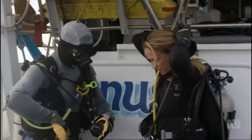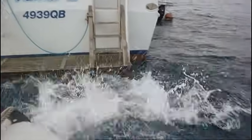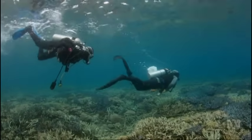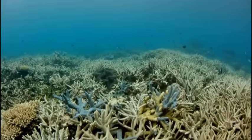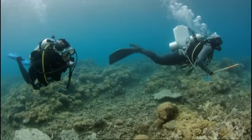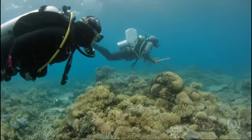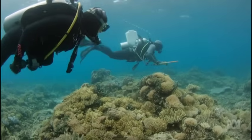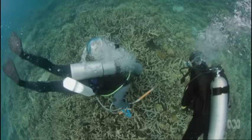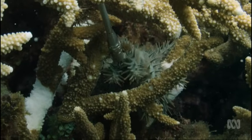Today, I'm joining the front line of divers on a seek-and-destroy mission. Down below, the coral looks fairly healthy, and that's due to the success of regular patrols like this one. The divers are using a new one-shot injection method based on bile salts. They work the same way bile works in our gut — by dissolving fats. But in the starfish, that means destruction of their cell membranes and rapid death. All it takes is one injection.